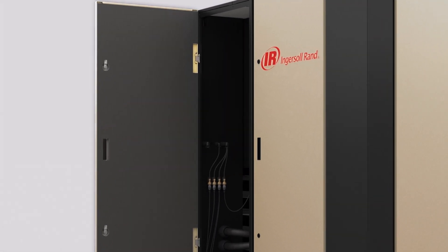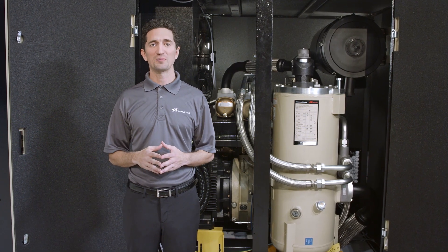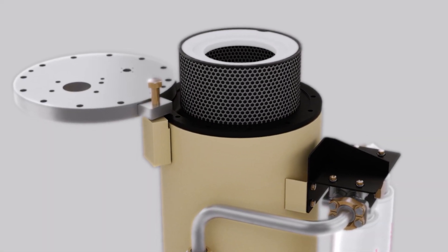Hinged removable doors provide fast access to parts, filters, and heat exchangers to reduce unplanned downtime. A washable pre-filtration package, swing-out separator door with element extraction tool, and premium long-life consumables make maintenance a snap.